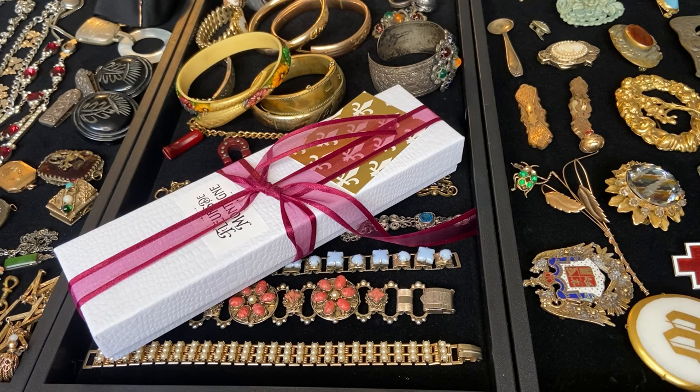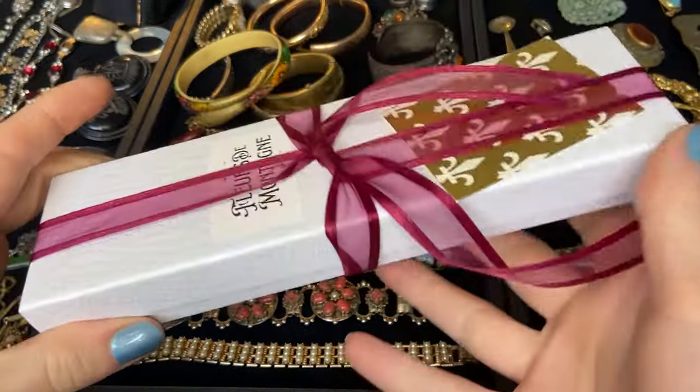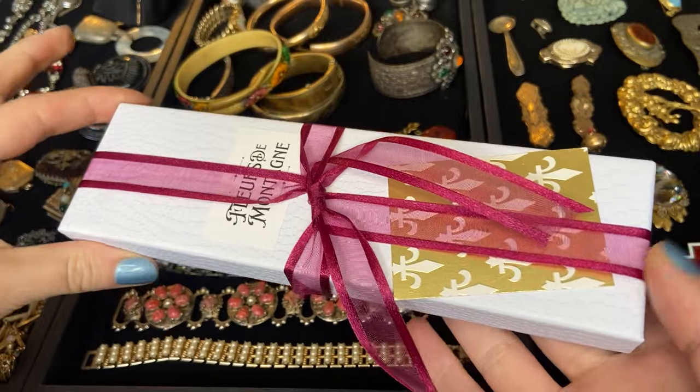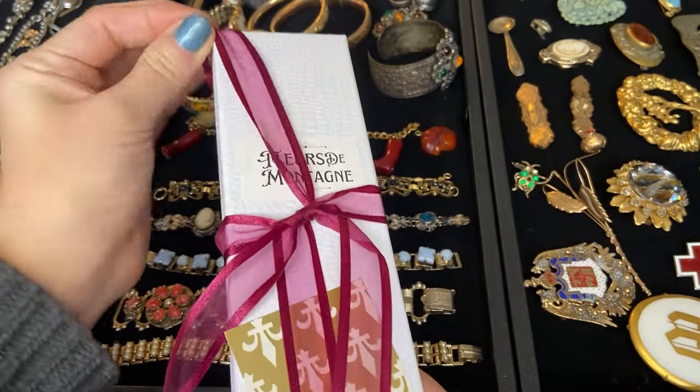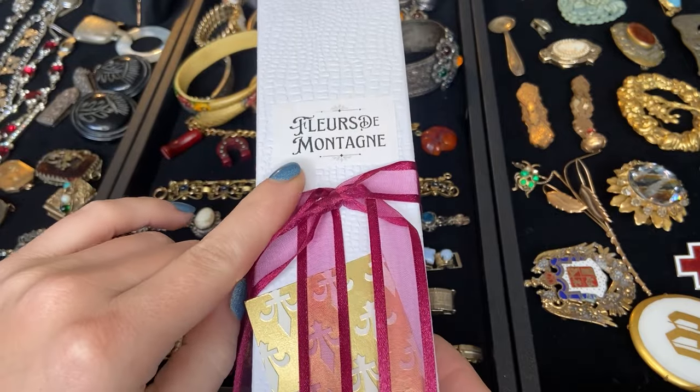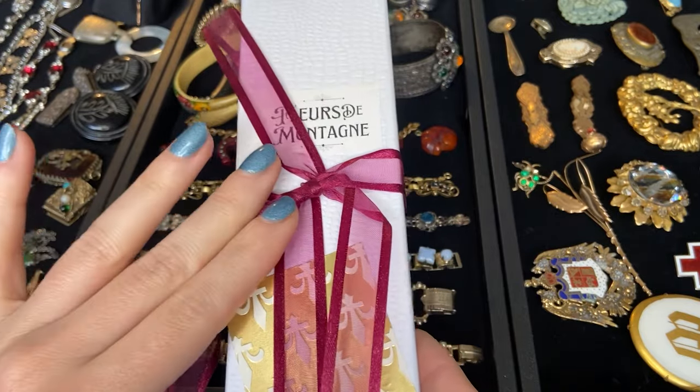Hi everybody, we are back for part two of this jewelry haul. Before we get into it I did want to share this beautiful piece of jewelry that I just got in the mail. This is from a fellow YouTuber and this is actually her channel name right here — Fleurs de Montaigne — and her name is Hannah.